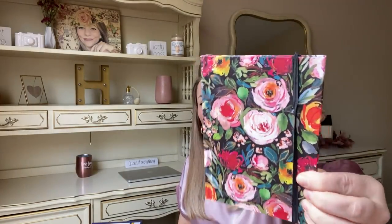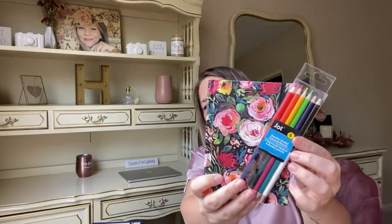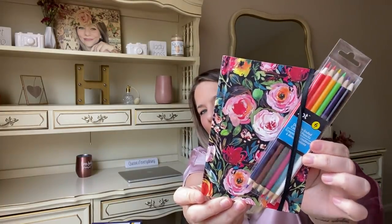I also found a jot notebook with gorgeous floral art on the cover, lined paper inside, with a little rubber band around it — almost looks like a piece of art. I got some jot color pencils to go with it — colors on top and colors on bottom, and they match every color in the notebook perfectly. You could do a little gift set with these.